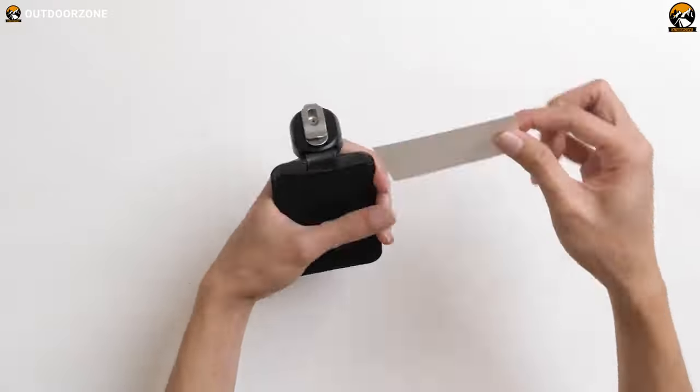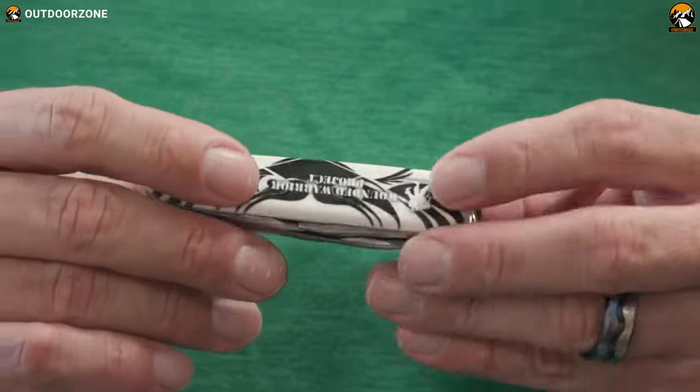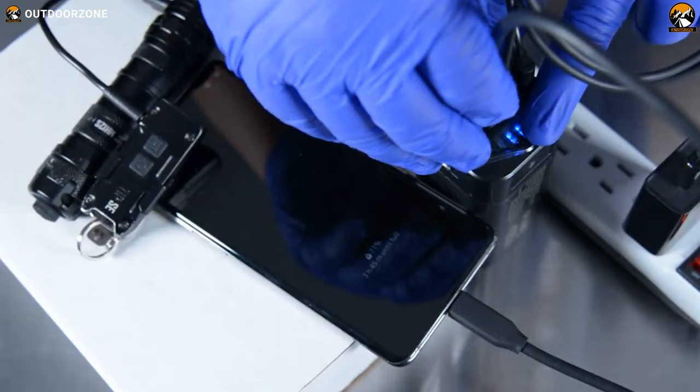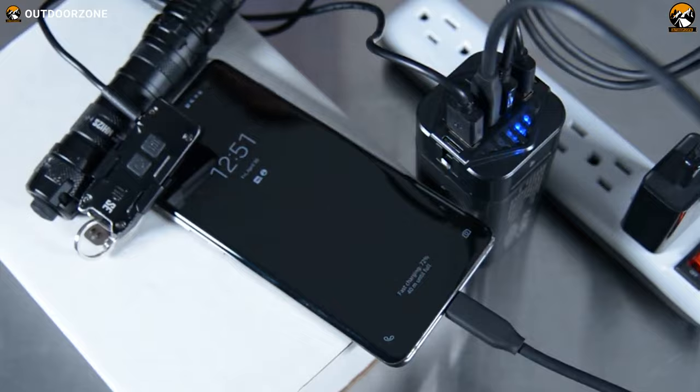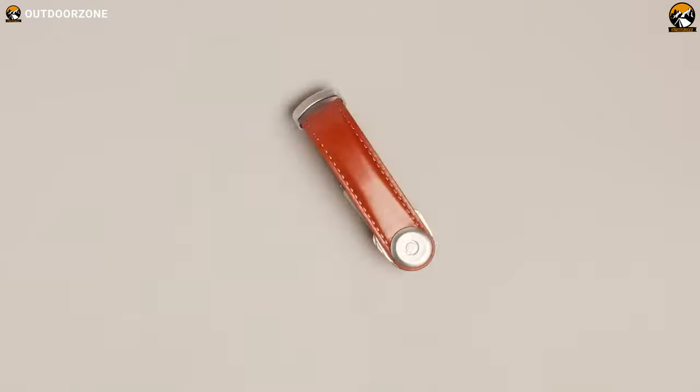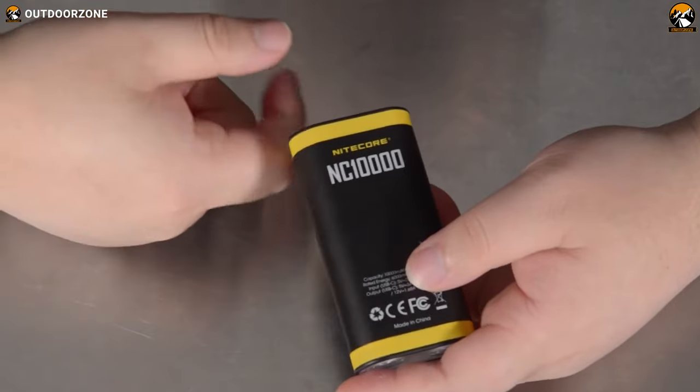Upgrade your everyday carry game with these must-have gadgets that are both functional and stylish. From innovative multi-tools to the smallest and lightest power bank, here are the 7 coolest EDC gadgets that are worth buying and you won't want to leave home without.